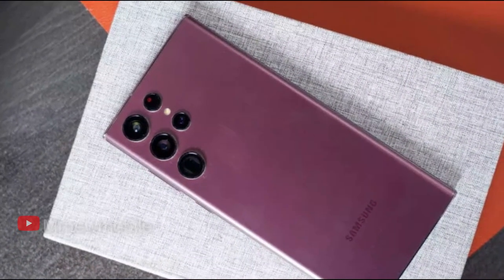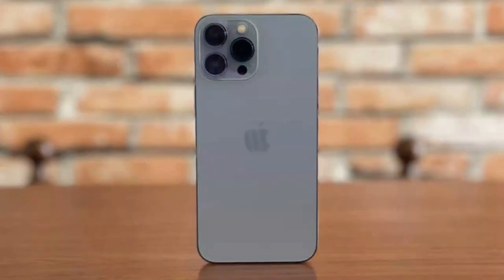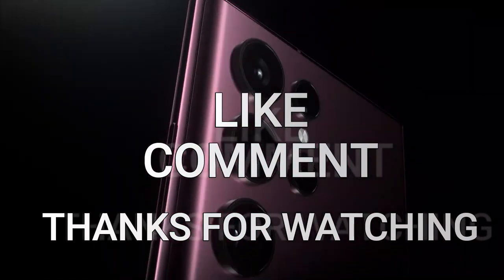Well, that is it guys. Let me know which listed device you would like to go for or are using currently in the comments below. If you are new here, please subscribe, like the video, comment — thanks for watching, see you in my next video. Peace out.